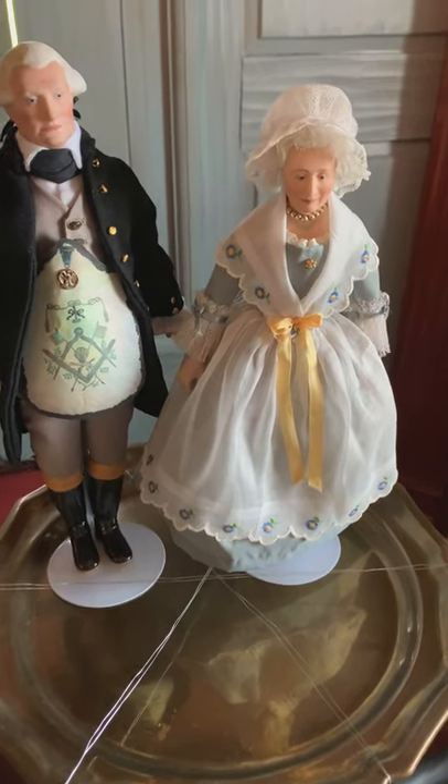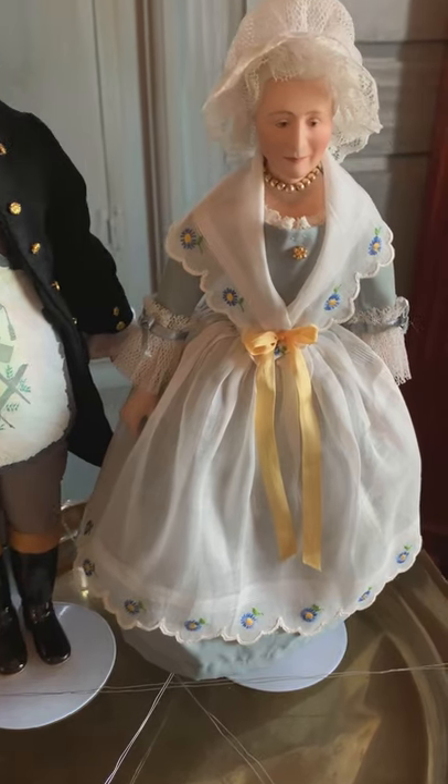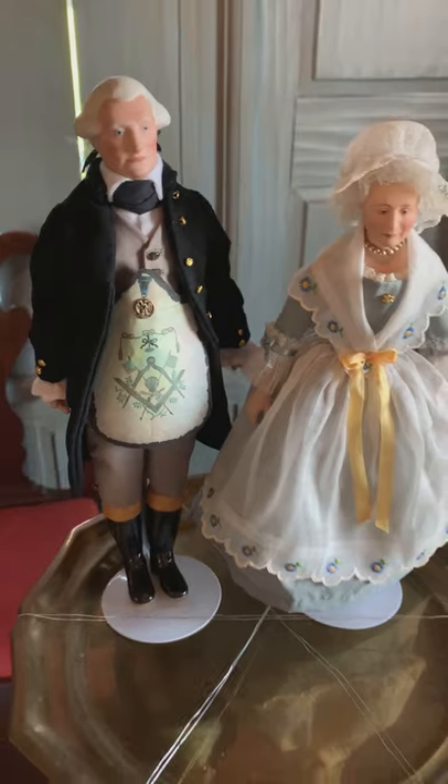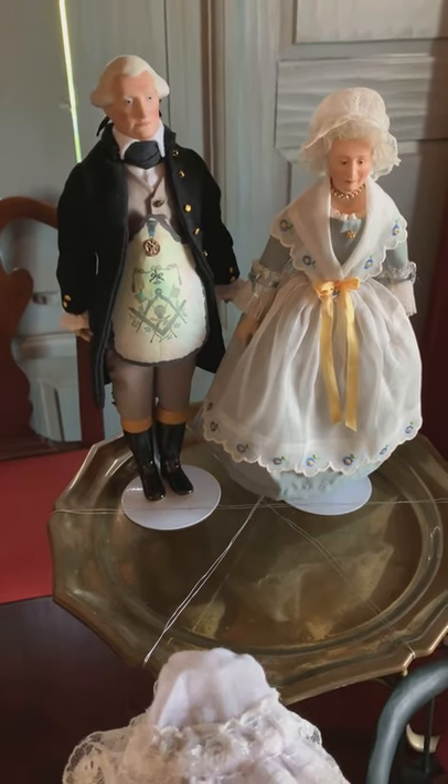Thanks for watching this video. I'm Raini Vonchowen, dressmaker for Peg Wood dolls.